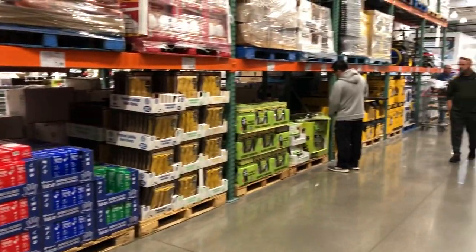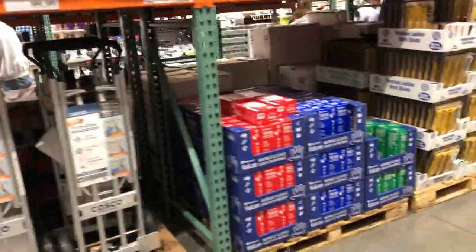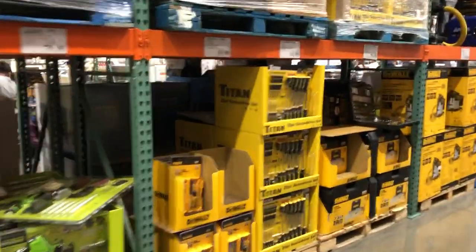Hello guys, this is Sari. I want to show you guys today the tools they have at Costco. A lot of people don't realize they have tools at Costco, so let me show you guys what they've got.